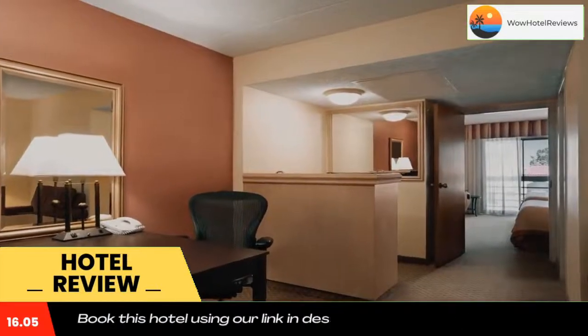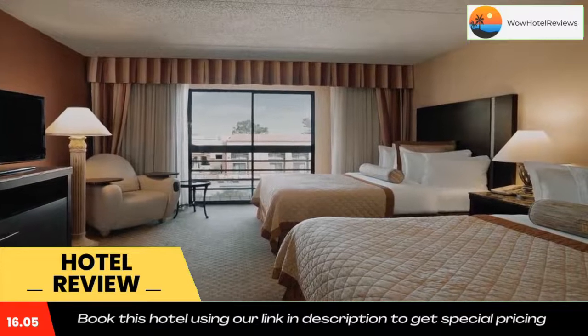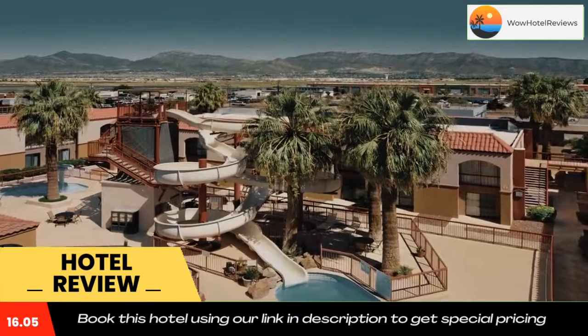The El Paso Airport Wyndham's restaurant, Magnum's, is open for breakfast, lunch, and dinner. It serves southwestern American cuisine and offers a full-service bar. The National Border Patrol Museum is 20 minutes drive from the El Paso Airport Wyndham Hotel.